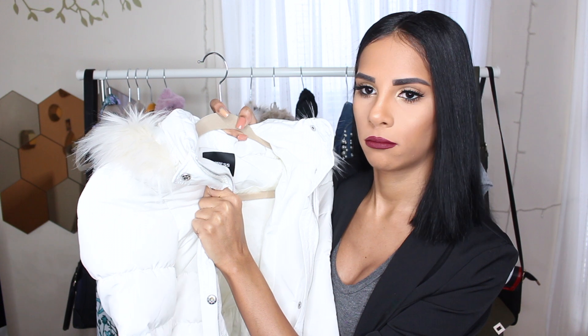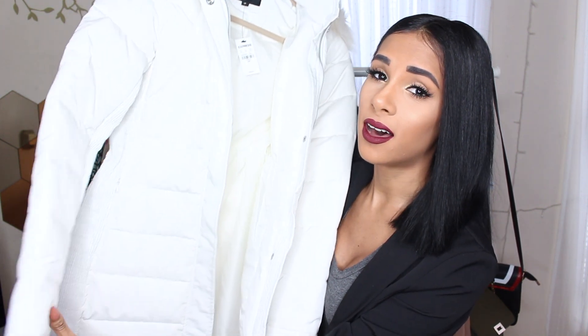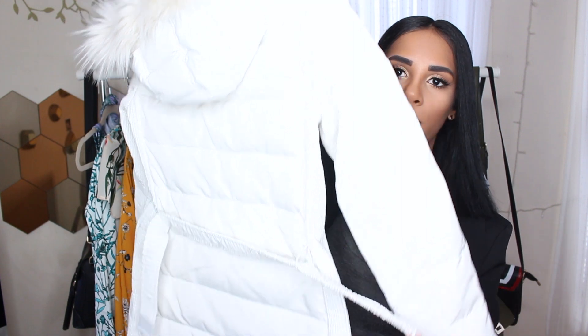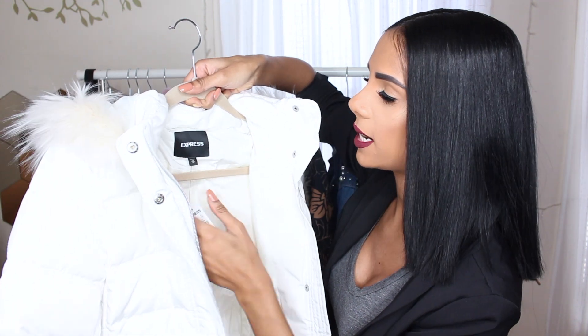It seems to be pretty warm as well. I love the fact that the sleeves are pretty long and it kind of cinches in the waist with this belt. It has a little hood with faux fur. And yeah, it's a white coat — is it a good idea? Maybe not, especially in the wintertime. By the way, it's in a size extra small.